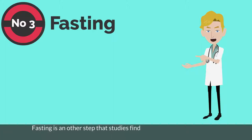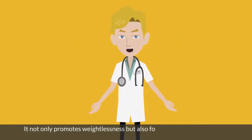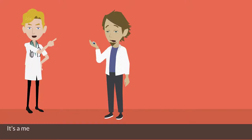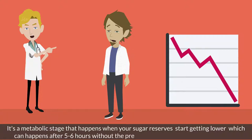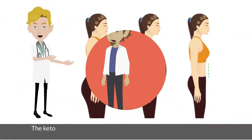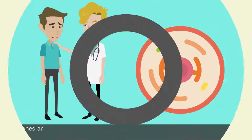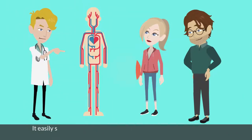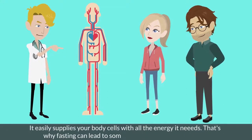Number 3: fasting. Fasting is another step that studies find to be very effective in the case of type 2 diabetes. It not only promotes weight loss but is also found to help reduce glucose levels. Fasting causes your body to go into a ketosis state — a metabolic stage that happens when your sugar reserves start getting lower, which can happen after 5 to 6 hours without a significant level of glycogen. In the ketosis state, your body will start to burn fats, resulting in the production of ketones. Ketones are an alternative source of energy that your cells can use in the absence of glucose. Since ketones are not dependent upon insulin to enter cells like glucose is, they easily supply your body cells with all the energy they need. That's why fasting can lead to some amazing results in your body.